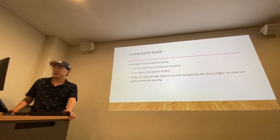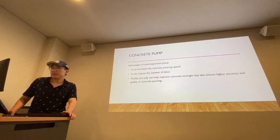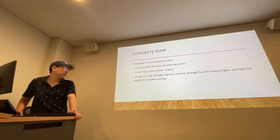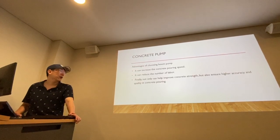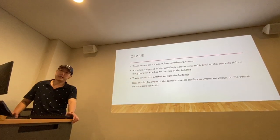There are some advantages of choosing the right boom pump: it can increase concrete placement speed, it can reduce the number of laborers, and it helps improve concrete quality while ensuring higher accuracy in concrete pouring.